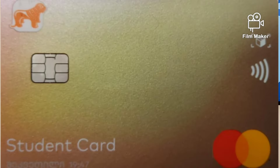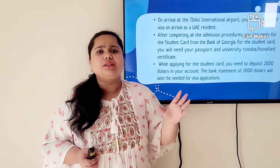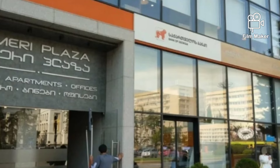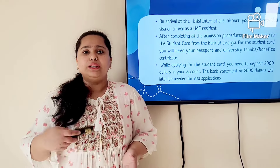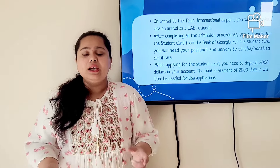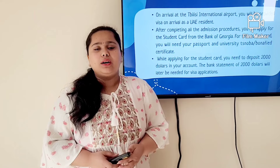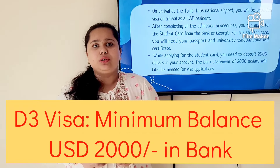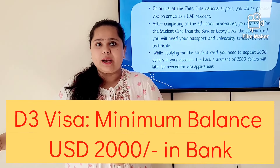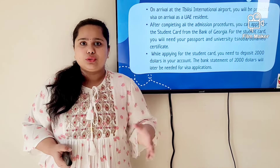Once you have the Snoba, you can apply for your student card. The student card is a bank account card from the Bank of Georgia or any other bank — it is preferable to get one from the Bank of Georgia as it is a national bank. You need your bank Snoba and university Snoba to get this card. You also need to have money — it should be in dollars, specifically two thousand dollars, because when applying for your visa and TRC you need to show a bank statement showing at least one thousand dollars in your student account.